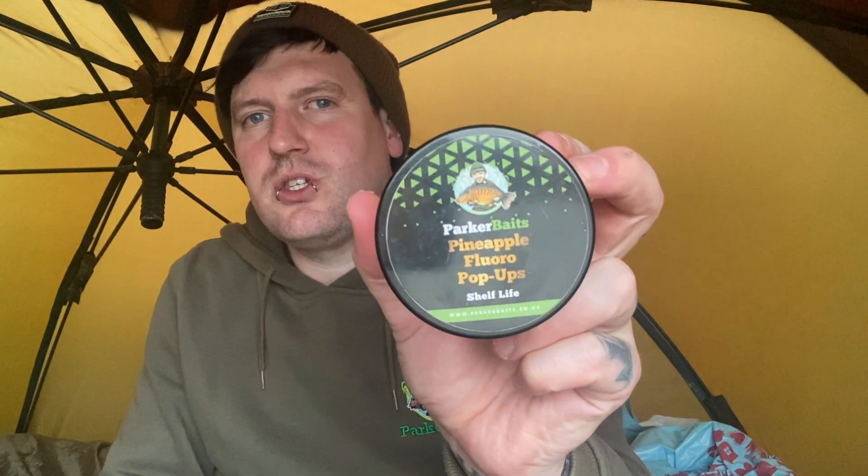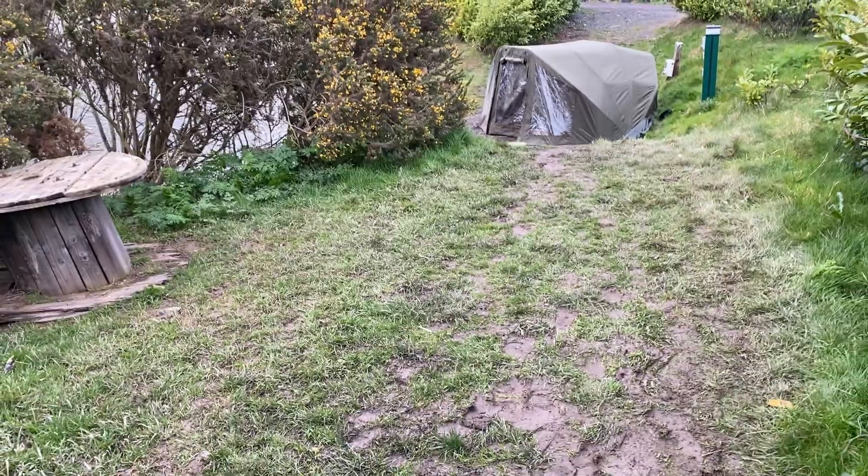For bait choices I've been on OG fruit and nut 12mil white pop-ups, but what I might do with one rod is switch to the pineapple flora pop-ups. Charlie's actually got one of the orange pop-ups on one of his rods at the moment. I might go on the yellow because it's one of my all-time favourite flavours, just to see if that can nick me a bite soon. We've got about an hour to an hour and a half before it starts going dark, so I want to make the most of the visual attraction before the flavour side kicks in throughout the night.